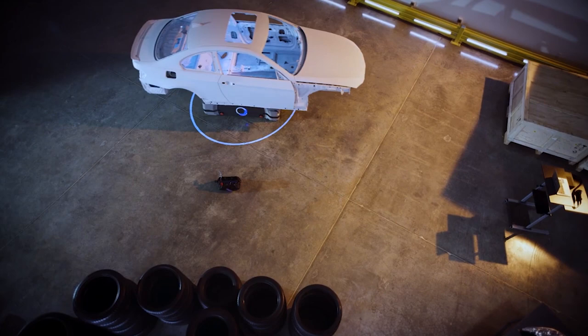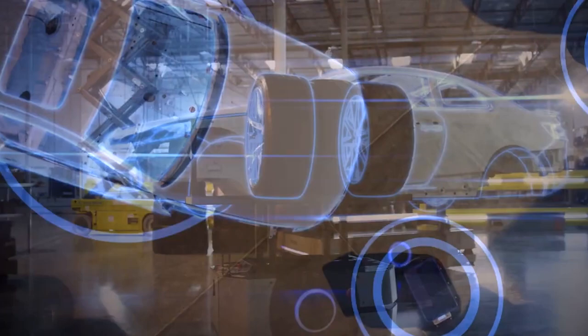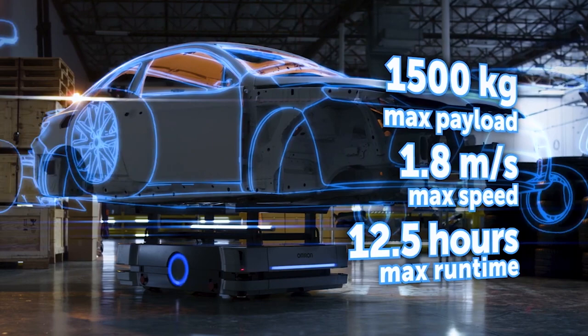Fast-paced manufacturing environments require speed and flexibility. With dynamic obstacle avoidance, the HD-1500 can navigate facilities and route around human workers, creating a workspace where people and machines can work together in harmony. Its heavier payload capacity, built-in controller, improved sensors, route planning, and object avoidance make it a complete solution.